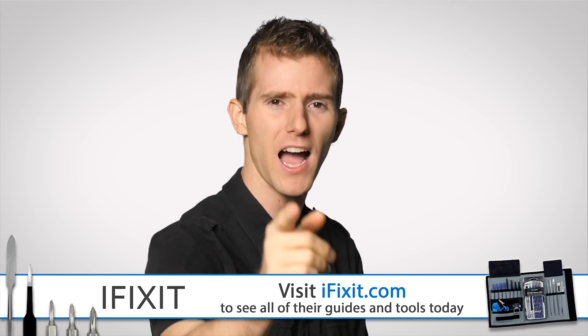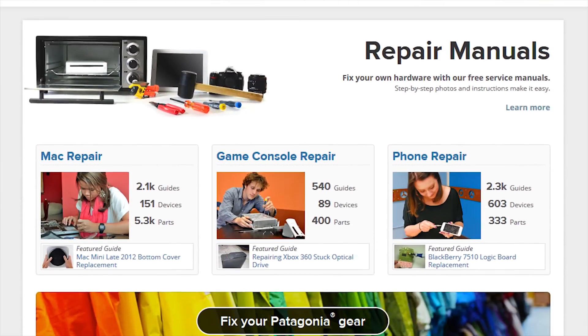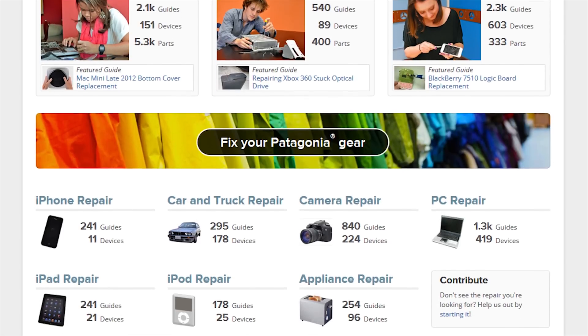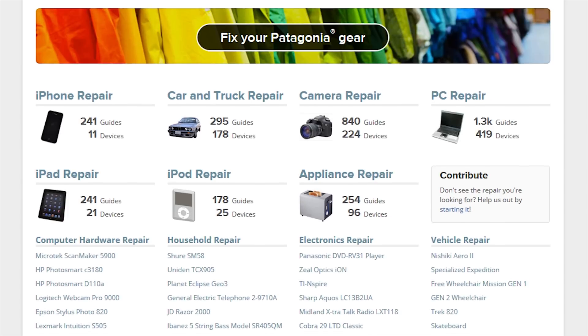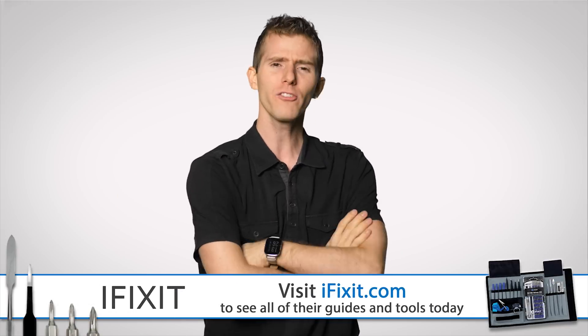Speaking of pushing, I'm going to push you guys to head over to iFixit.com, the world's free online repair manual. They've got step-by-step repair and teardown guides for literally thousands of different devices — iPhones, iPads, Mac computers, Android devices. It's all wiki-based, so it's always up to date and it's totally free. No ads, no login walls, no nothing. So how does iFixit make money?